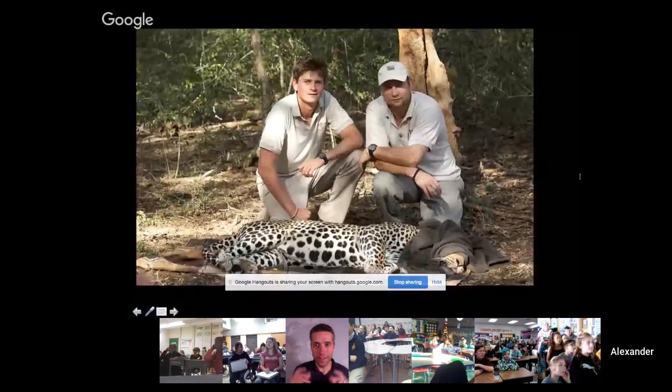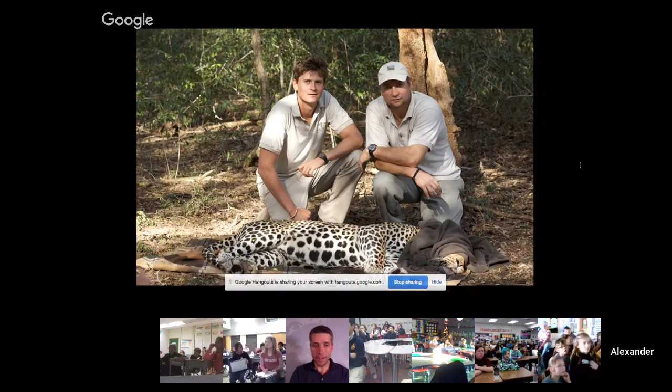That photograph is of a leopard that was put to sleep for a little while just to remove a collar. That's one of the best leopard trappers on earth — his name is Tristan Dickerson, and he's been working on leopards for nearly 20 years. This was part of my MSc research, my master's, where I was looking at how leopards are actually affected by people that hunt them.